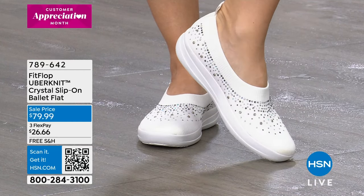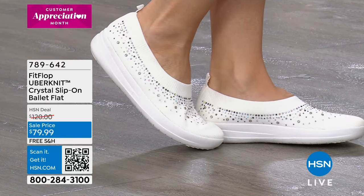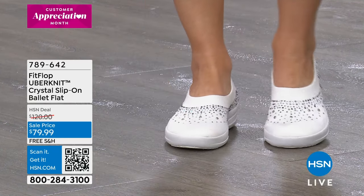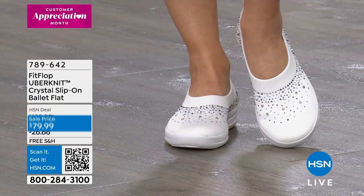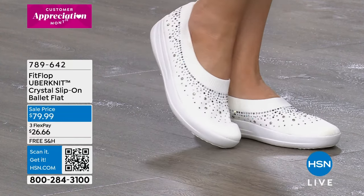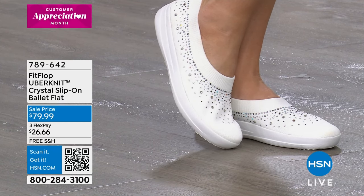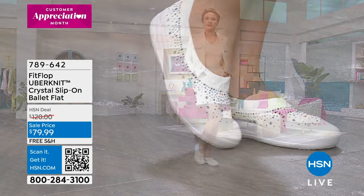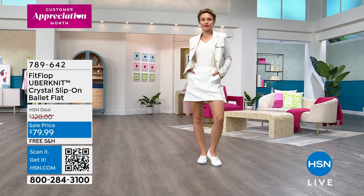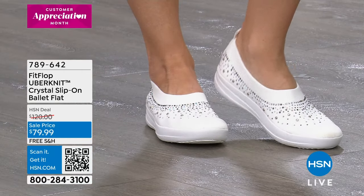These are so cool. They come in either Urban White or Black. What I like is the stretch that makes it really simple to put them on. They're different from a basic ballet flat, which usually doesn't come up as high on the foot and isn't as comfortable underneath. We've got those on sale — our regular price is $120 for those exact same shoes, so you're saving $40 today, plus free shipping.